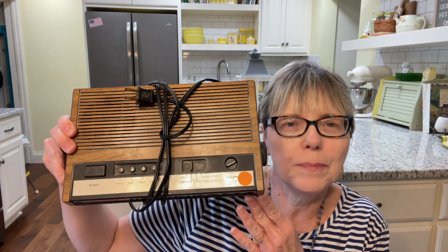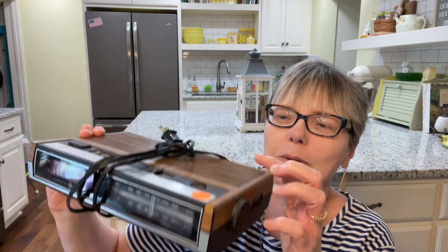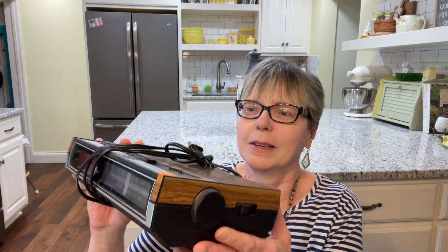I also found this cool old radio — it's a clock radio, and it was $1.50. I love the old wooden look on top. Probably from the 70s. They did plug it in and showed me that it worked, so I thought that was cool. I think I'm going to sell that. I'll have to do some research on it.